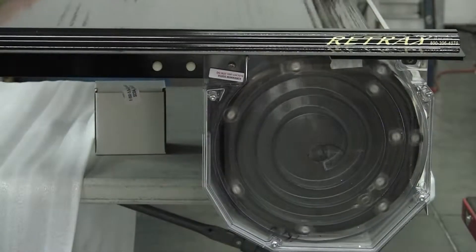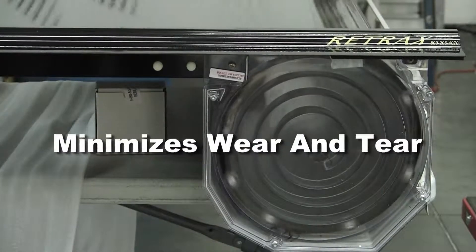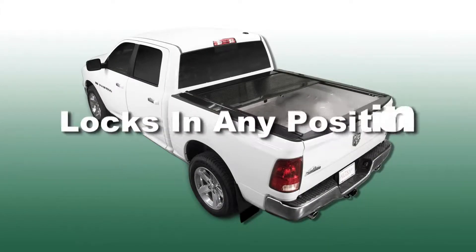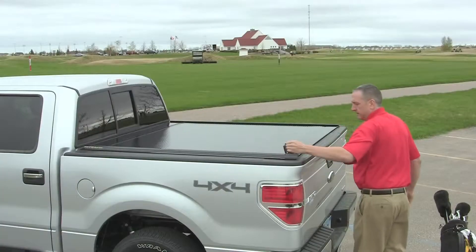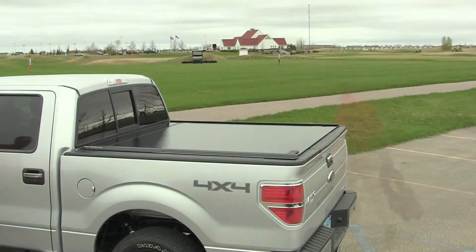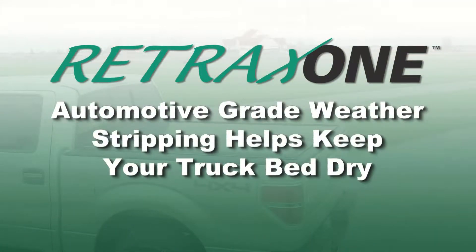The compact spiral track storage system prevents the cover from coming in contact with itself as it retracts, minimizing wear and tear. Plus, the cover is lockable in any position along the rail. The patented design incorporates a front cover that is flush with the rolling cover, streamlining the overall appearance. Automotive-grade weatherstripping provides a dependable seal to help keep the truck bed dry.